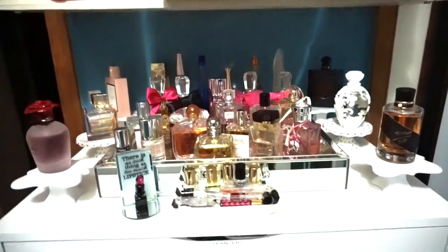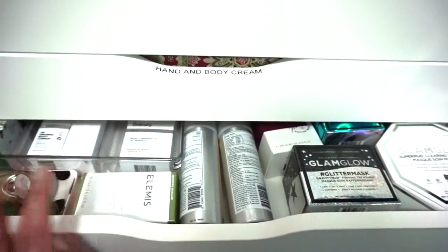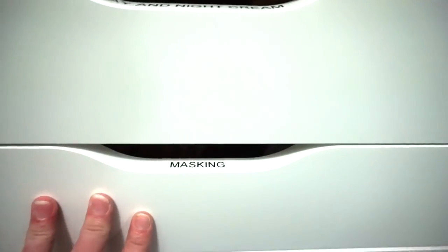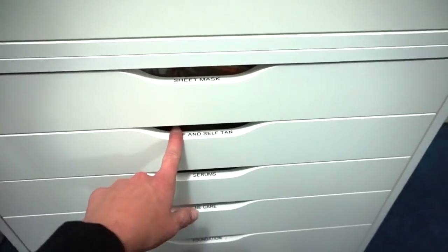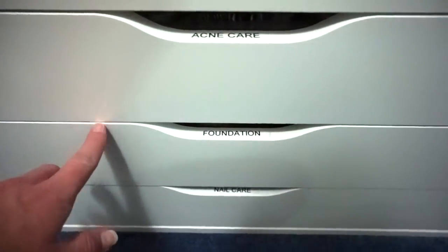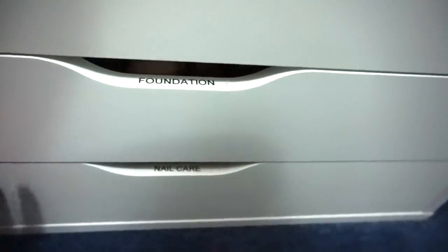Now we're going to come to the dressers. This is all cleansers — face cleansers. This is hand and body creams. This one is not marked because it's again like a random drawer. Then we have more cleansers, day and night creams, masking, sheet masking — this is completely full of sheet masks, there's a ton I need to use up. These are SPF and soft tanning. Then we have serums, acne care, and then foundation. And then nail care — so this is like all your clippers, different things you use for your nails, the wraps and stuff. I just put that in the very bottom drawer because I don't use those very often.